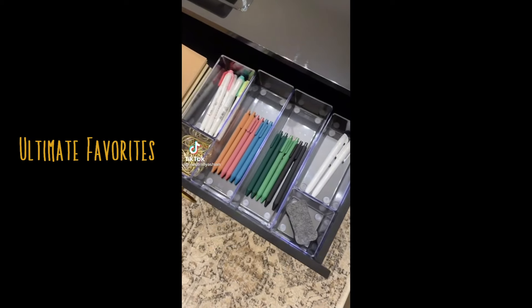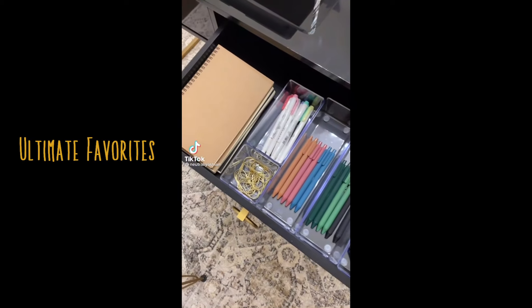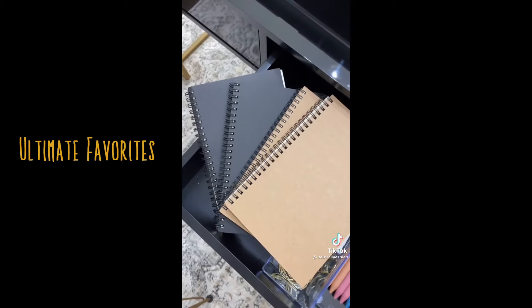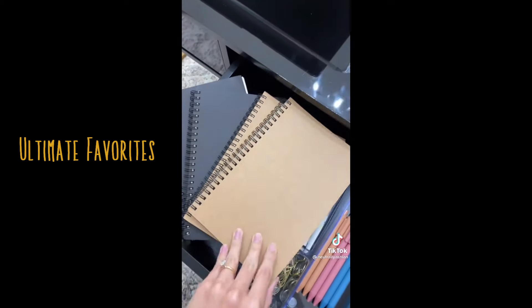Amazon back to school and work finds. This is my desk I just recently organized. First up, I got these notebooks to take notes in and they match my aesthetic perfectly.